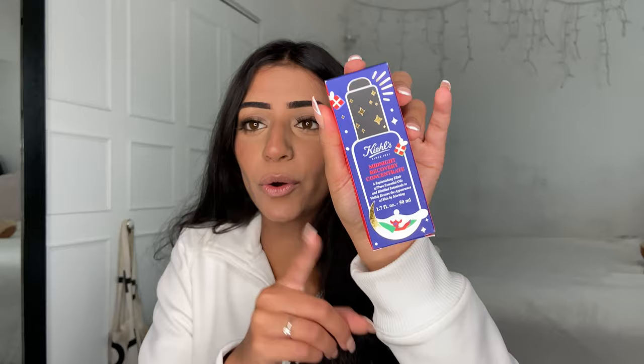Next we have Kiehl's — yes, Kiehl's! I can't even believe these brands are sending me things. So Kiehl's sent over their Calendula Herbal Extract toner, Clearly Corrective dark spot solution, Ultra Facial cream, their Ultimate Strength hand salve, and lastly their Midnight Recovery Concentrate. I've heard so many good things about that one so I'm so excited to try all of these products. Thank you so much to Kiehl's.